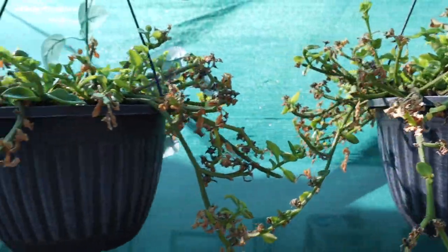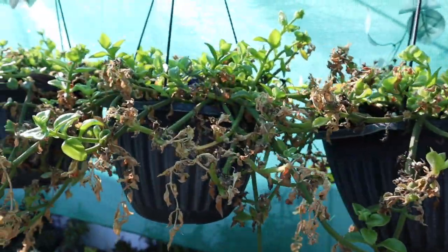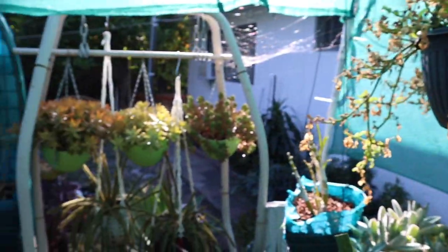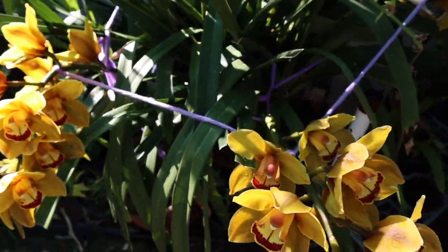Other beautiful plants you'll see in this video are succulents, cactuses, roses, and fruit trees, which I think almost every American household or backyard has.